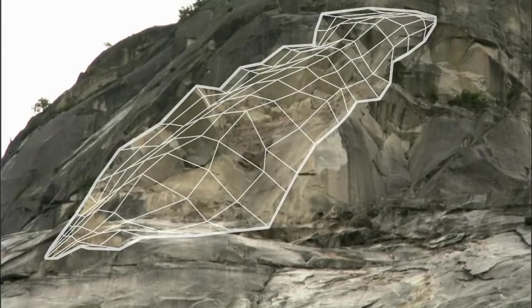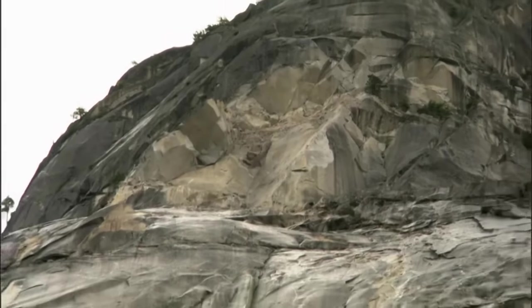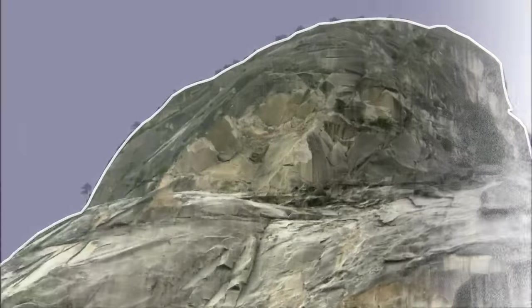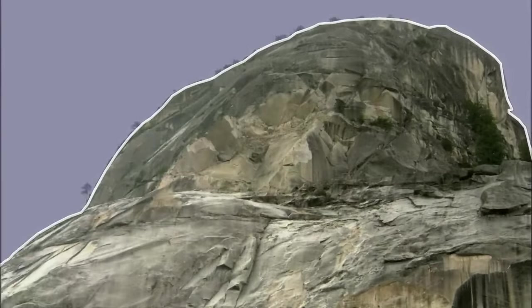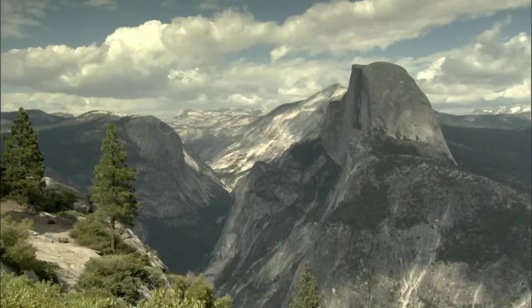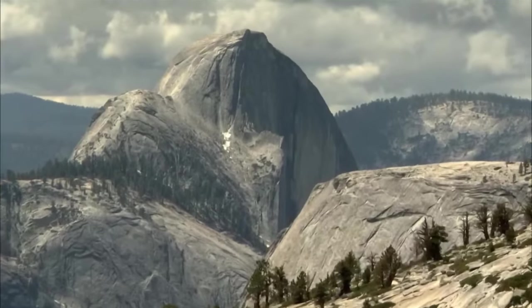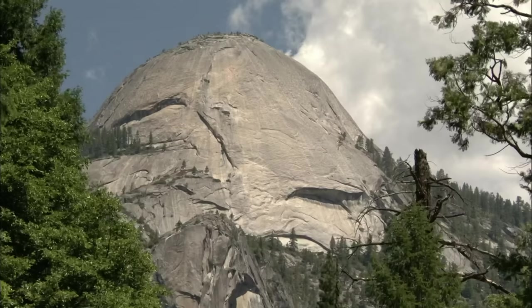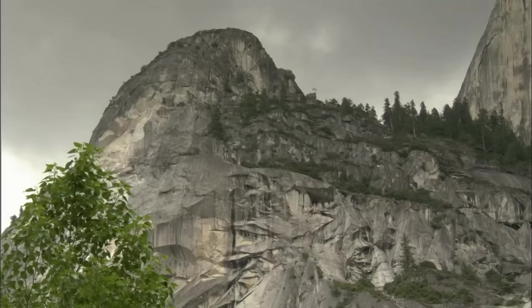Strangely, immediately above the scarred rock face, a new dome is forming. Mysterious domes are forming all over the valley — the most famous being Half Dome. Glaciers cleaved its vertical face, but its dome top has been shrouded in mystery. A strange underlying force is sculpting these peaks into domes, causing rocks to tumble down.